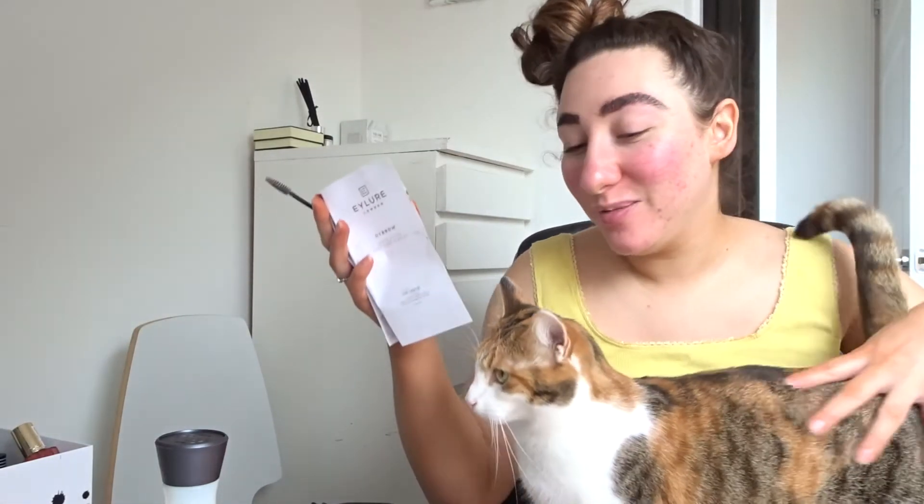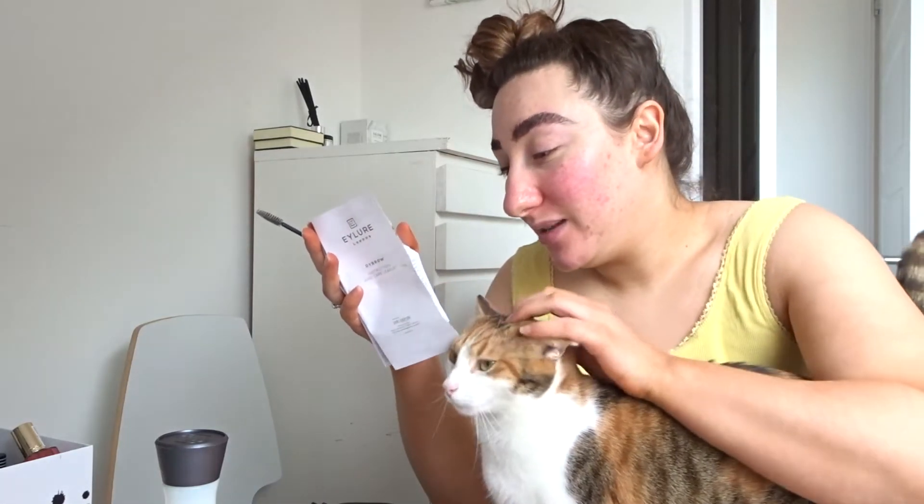It will stain my face I think. I'm going to improvise with this brush. So, I've got 5 to 10 minutes to leave it on. It does say to put Vaseline around the eyebrow to prevent any tinting you don't want, but I'm just going to go for it.